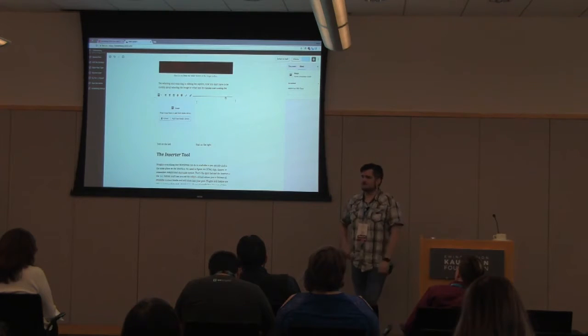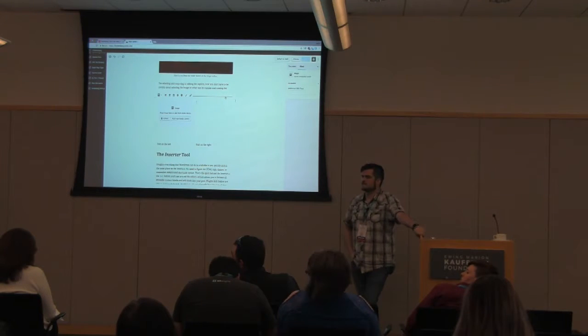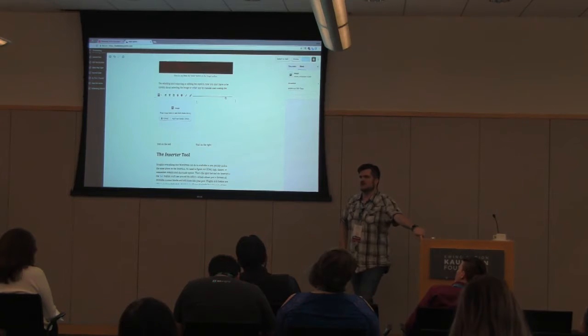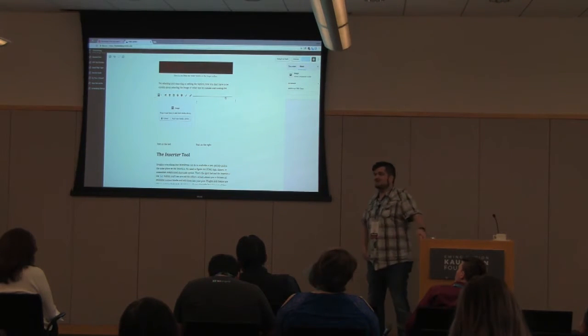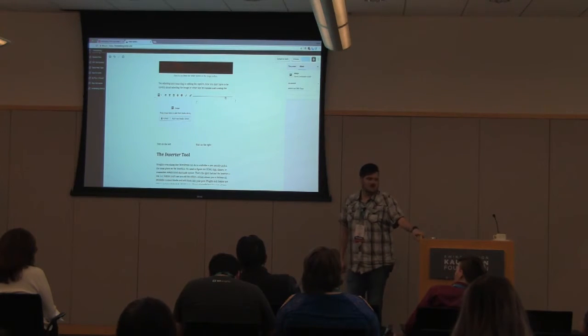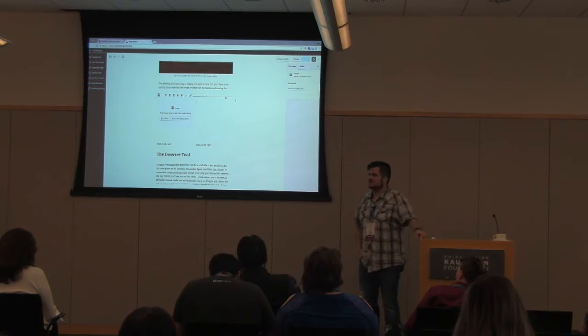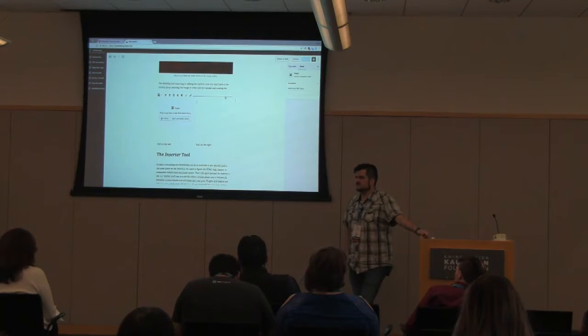Any questions before we move on? I think it depends on the block — in general, there are different HTML outputs for the editable view and the saved view. Those are two separate pieces of HTML, so it's not the same CSS running in both. However, care has been taken — a lot of these things look like they would look on the front page. When it comes to a customizer, that's probably going to be even more so.